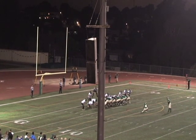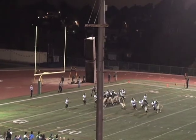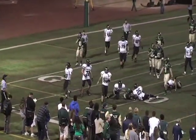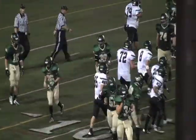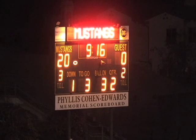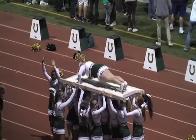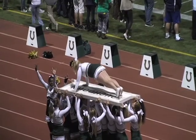Point after attempt by Casey Sutlitt — but it's a bad snap. Sutlitt picks it up and is brought down. A high snap, so Casey never really had much of a chance on that one. Incomplete. That will bring the score to 20-0 now for the Mustangs here in the second quarter.